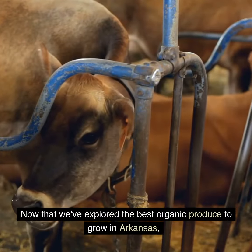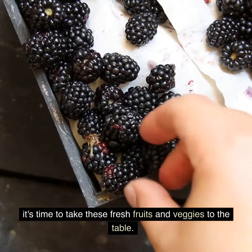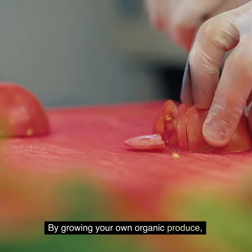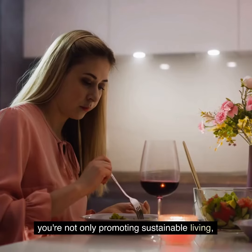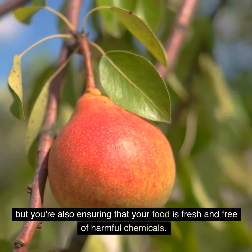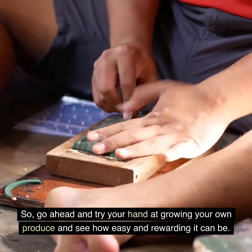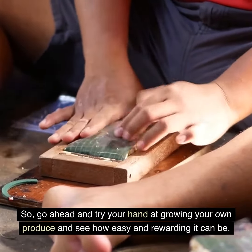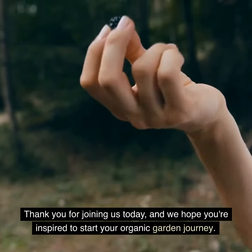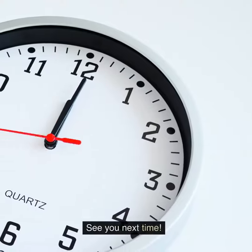Now that we've explored the best organic produce to grow in Arkansas, it's time to take these fresh fruits and veggies to the table. By growing your own organic produce, you're not only promoting sustainable living, but you're also ensuring that your food is fresh and free of harmful chemicals. So go ahead and try your hand at growing your own produce and see how easy and rewarding it can be. Thank you for joining us today, and we hope you're inspired to start your organic garden journey. See you next time.